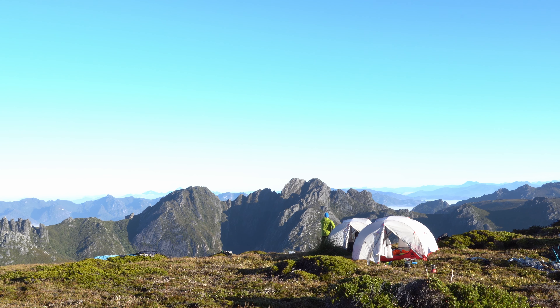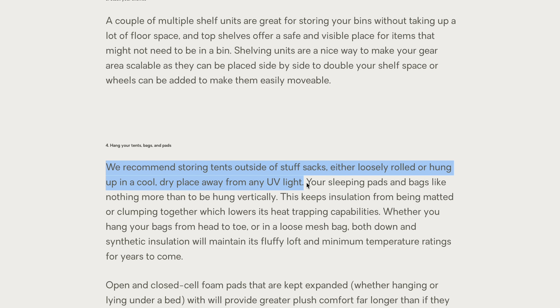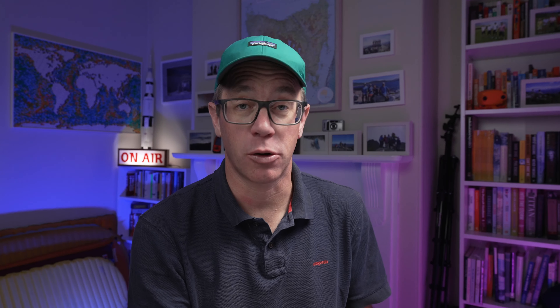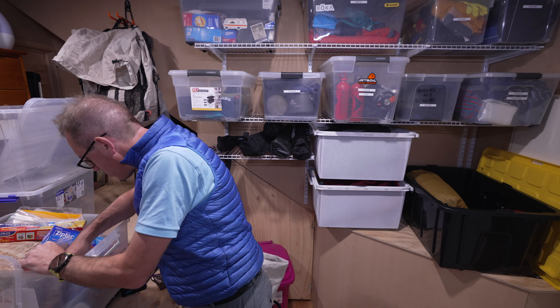Storing your gear somewhere too hot — for example, in the roof of your garage — can have detrimental effects. Extreme heat is just like having it set up in the sun for days on end. If you store your gear in areas like this for prolonged periods, it can degrade the quality of your equipment faster. And if you store it somewhere too cold where there's moisture in the air, that can result in mould and condensation forming, especially if it hasn't been dried out properly.